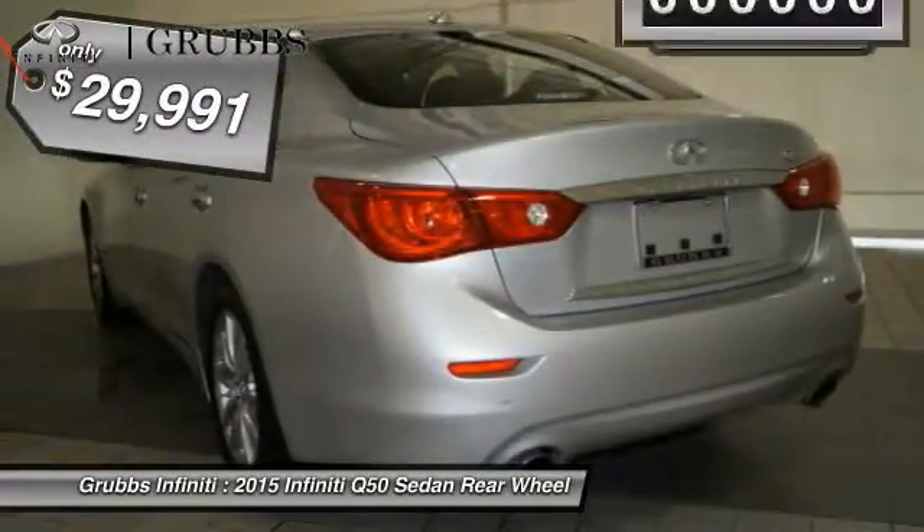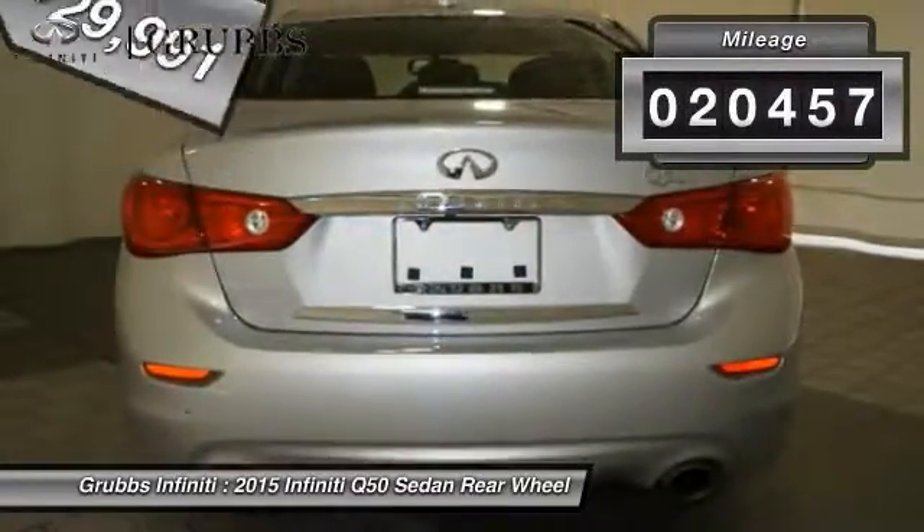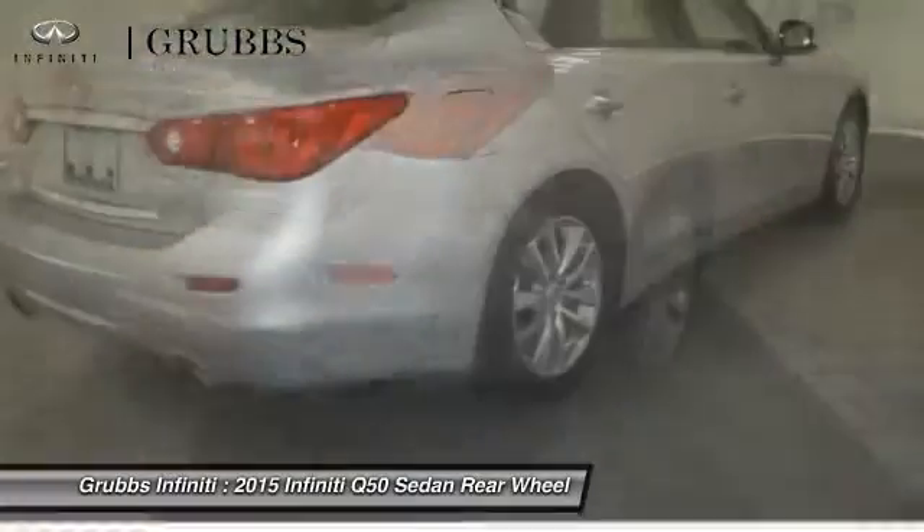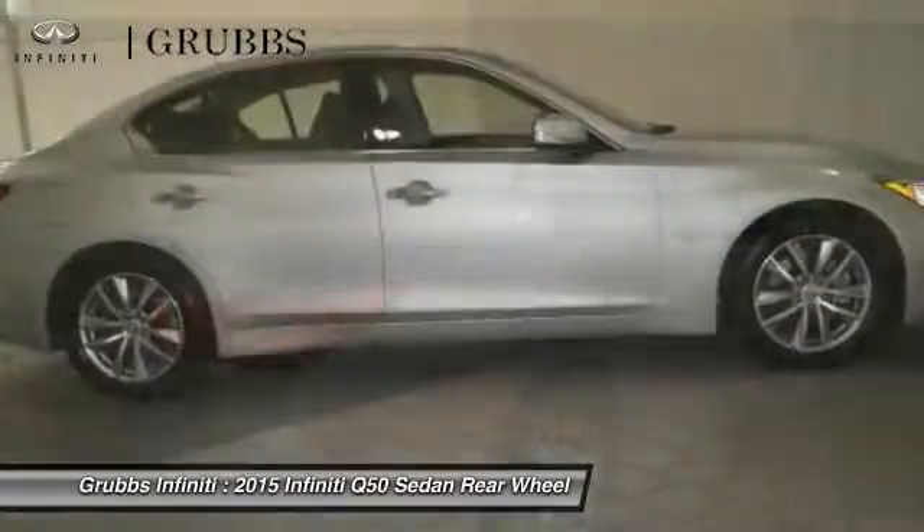And is priced below $30,000. This vehicle has less than 25,000 miles. Take this vehicle for a spin and see why so many shoppers are now proud owners.